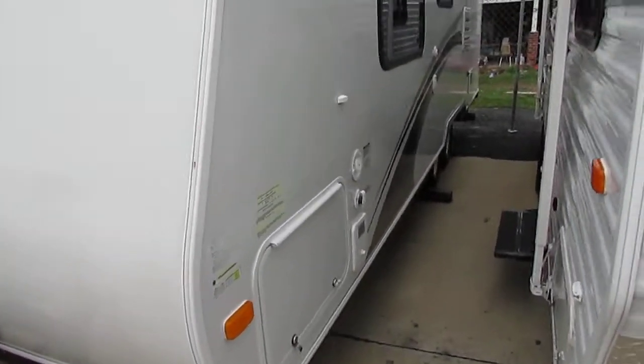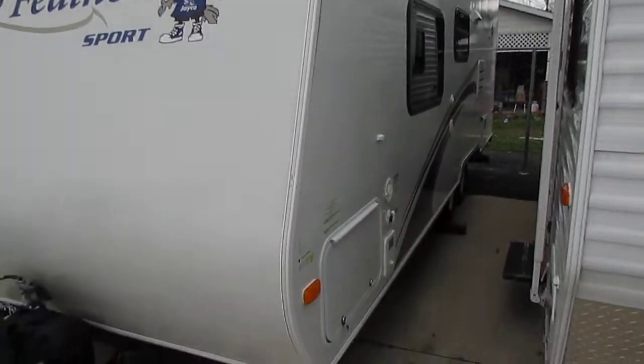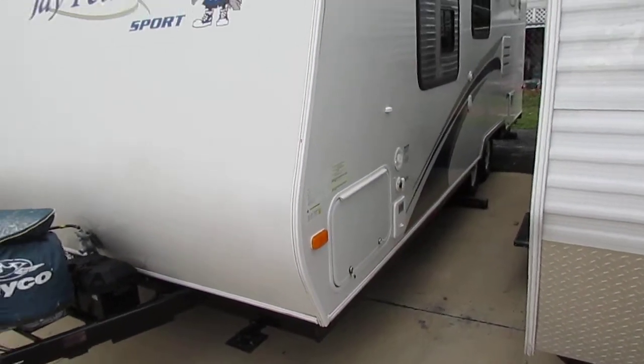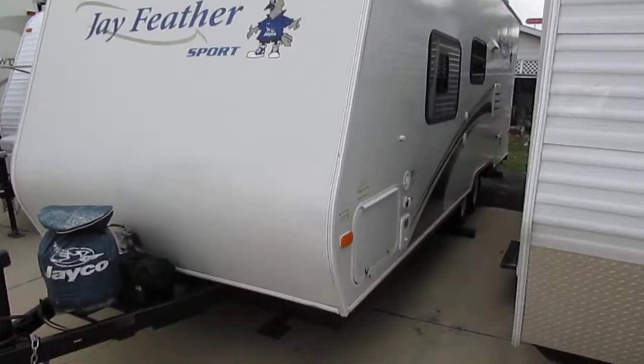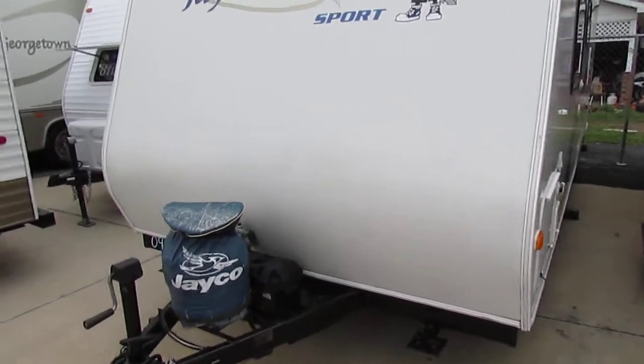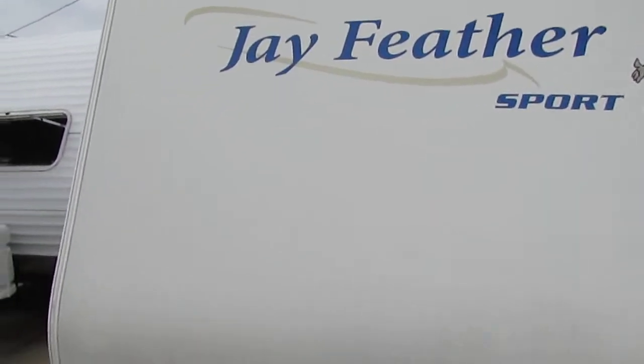Jayco is one of the best known brands out there. They're the largest individually owned RV manufacturer in the world — they're not publicly traded. If you ever go to their factory, over 75% of their workforce are either Amish or Mennonite, so you can imagine the quality that goes into each and every Jayco product. That's why they've been in business for over 45 years.